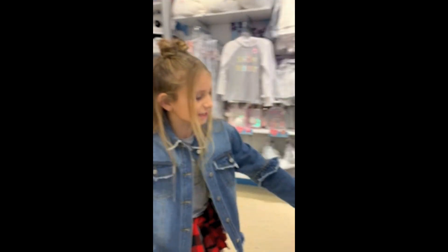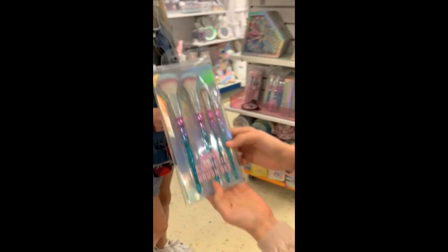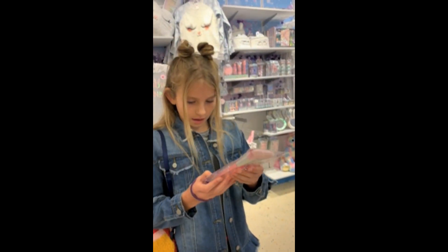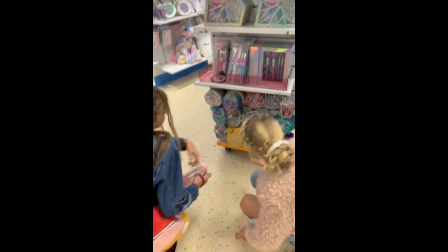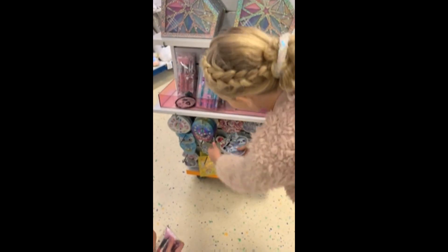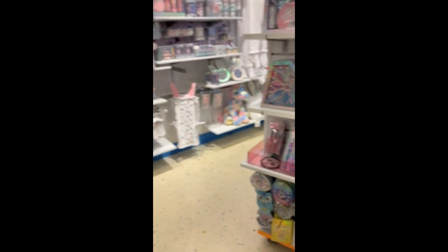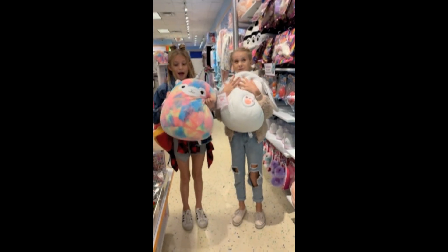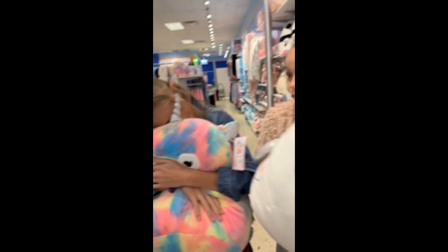Look at these brushes — they're absolutely beautiful, and I want these. Oh my gosh, so cute. Look at all the face masks — it's a sloth printing, so when you put it on there's a sloth on your face. These are on sale for $20 and I want it so bad.